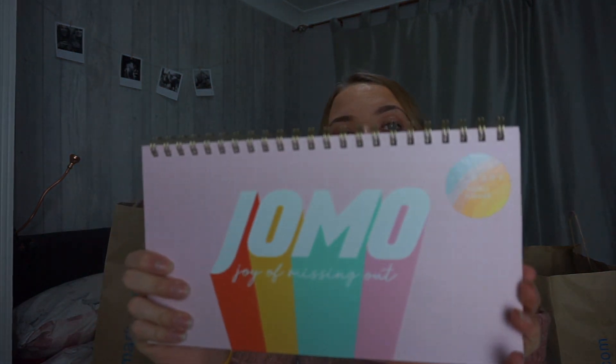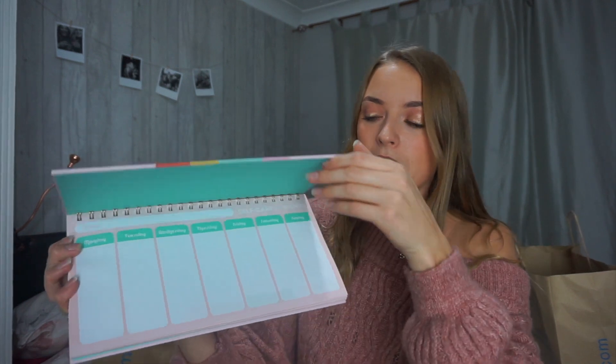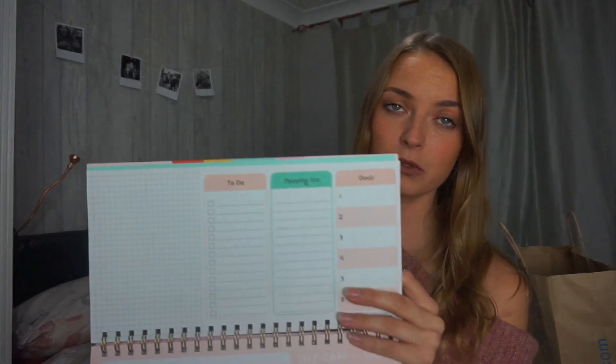I also tried some new products because my other ones are really running low. Last but not least - I've never said that before! - I picked up this notebook. It says JOMA on it which means Joy of Missing Out, though I'm not really sure what that means. I want to get more organized - I tend to write things on my phone and screenshot them but never look back at them. Inside there's a to-do section, a shopping list, and a goals section. I thought it would be really motivational for planning my videos and work schedule.